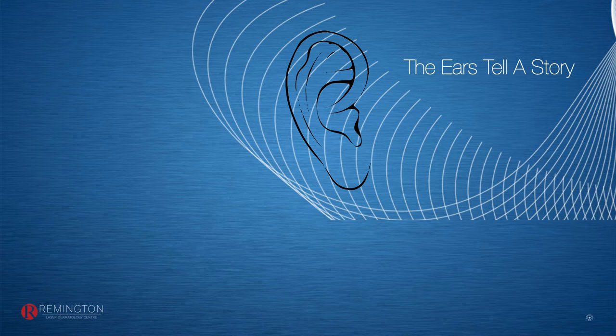I have 24 different laser light energy devices in our clinic, and I started the first private laser center in Canada in 1979. Since then, I've performed over 120,000 laser cases in the past 42 years.